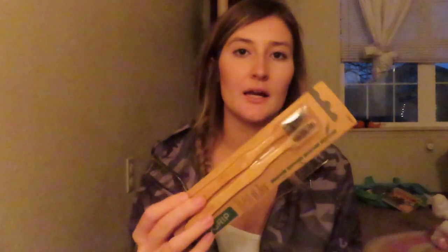I got a cheese grater because I want to start grating our own cheese — we buy so much shredded cheese and I'm sure the pre-shredded stuff isn't great. I also got some eco floss picks for $2.99 and two eco grip toothbrushes for $3.99.